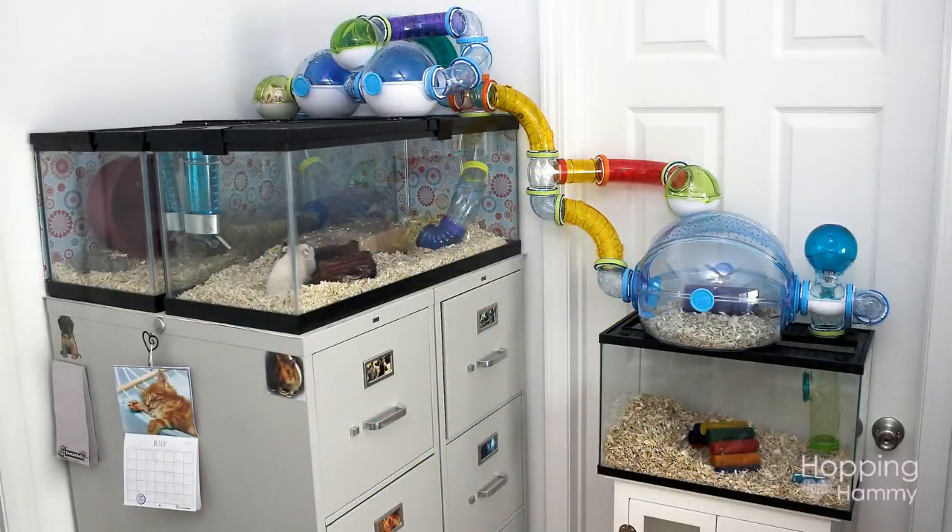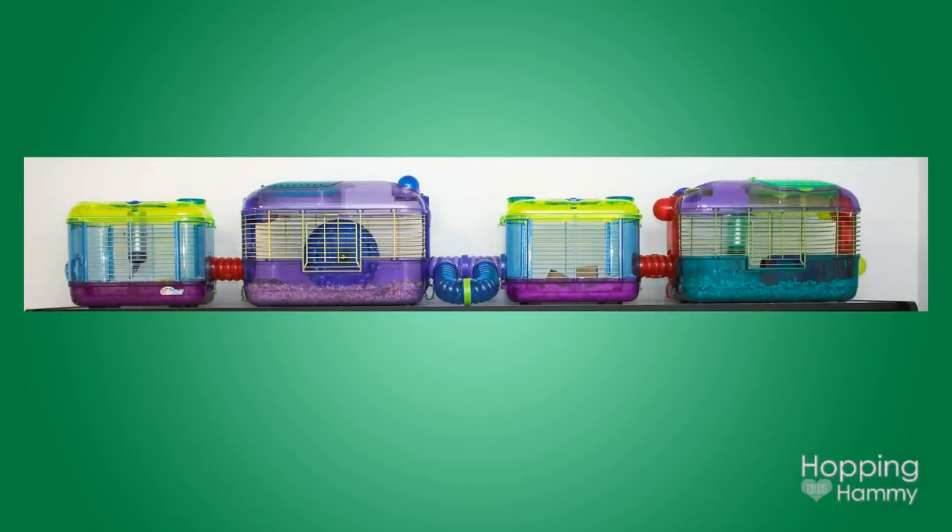I continued adding on more, this time with a 10 gallon tank and more OVOs. Cream Puff sadly never seemed content with her housing, and I realize now all the mistakes I was making by not providing deep bedding and a large enough tank for her needs. I feel like she would have really benefited from a natural type of setup. Cream Puff definitely taught me a lot about hamsters.